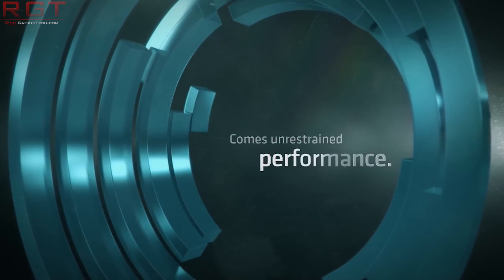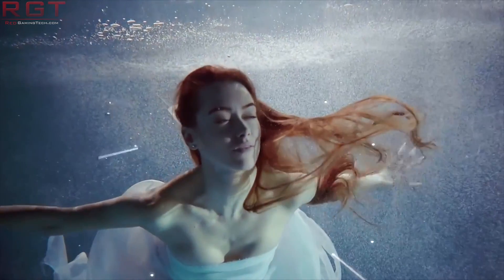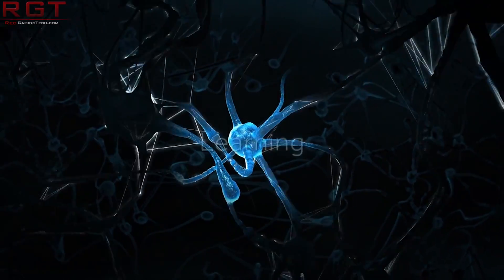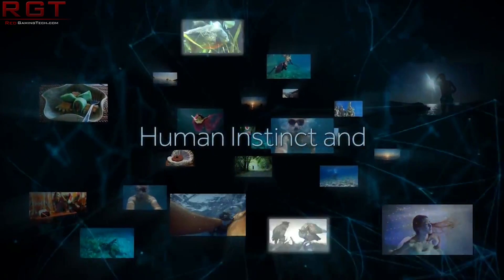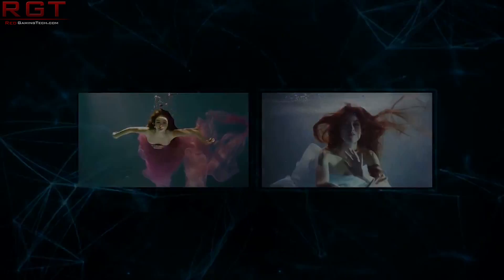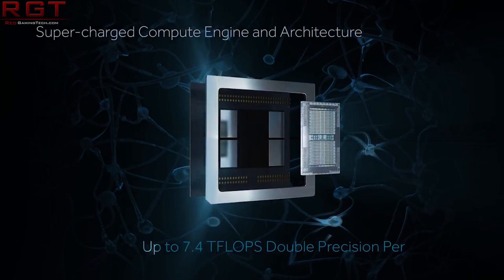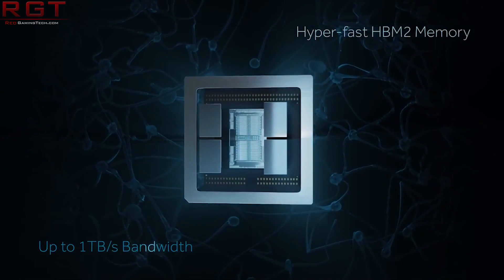Our next item is the Radeon Instinct MI60, which was revealed yesterday at the Next Horizon event from AMD. It is the world's first 7nm GPU. We already know the specs: 4096 stream processors, a 4096-bit HBM2 memory interface, 1800 MHz engine clock speed, one terabyte per second memory bandwidth, and 7.4 TFLOPS of peak double precision FP64 performance.